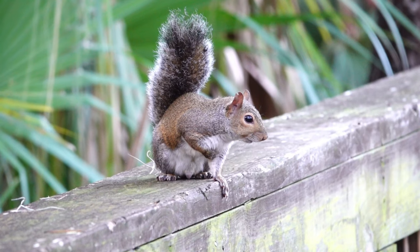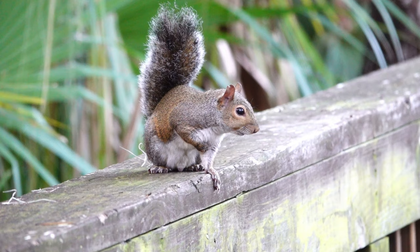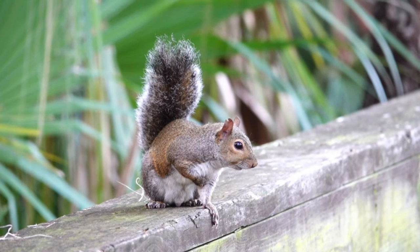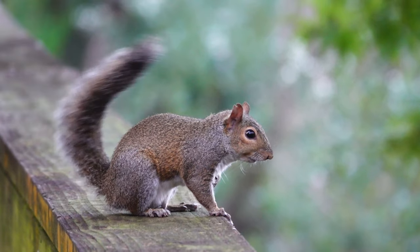There's a squirrel. Hey, what are you looking at? Having a good time this morning? He's a little nervous.